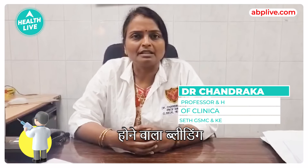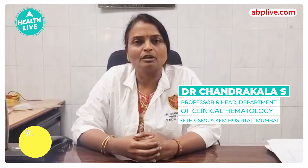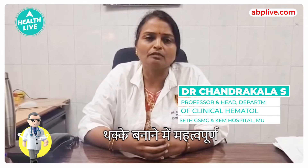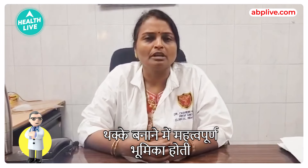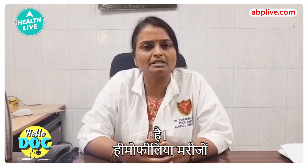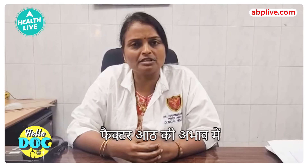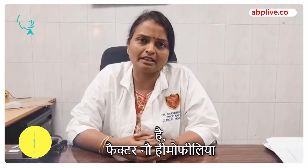Hemophilia is a congenital bleeding disorder. Normally we have several proteins or factor concentrates which play an important role in clotting in our body. Hemophilia patients lack either factor 8 or factor 9. Hemophilia A is factor 8 deficiency, and hemophilia B is factor 9 deficiency.